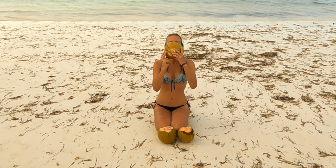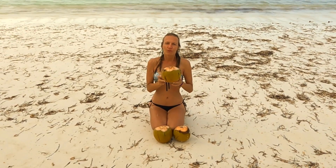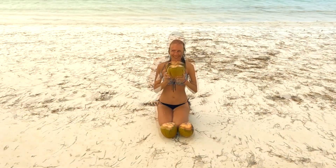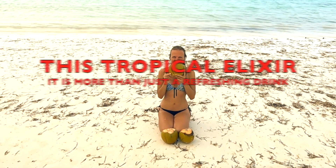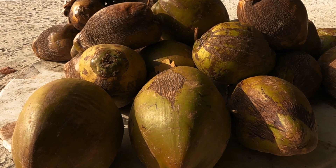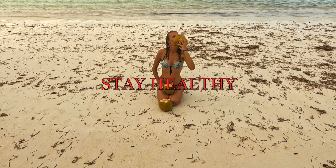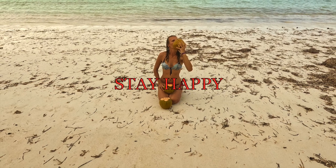In conclusion, coconut water emerges as a powerhouse of hydration and nutrition. From supporting overall health with its natural electrolytes to benefiting the skin with its hydrating properties, this tropical elixir is more than just a refreshing drink — it's a holistic choice for well-being. So whether you are enjoying it for its delicious taste or reaping the rewards it offers, incorporating coconut water into your routine can be a simple yet impactful step towards a healthier you. Cheers to the goodness of coconut water!